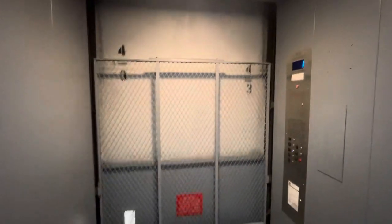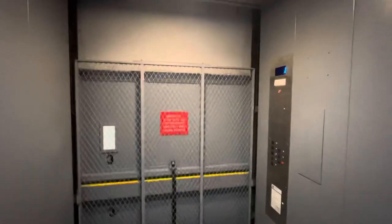It's a little slow. But I mean, come on, it's a freight elevator. Awesome.